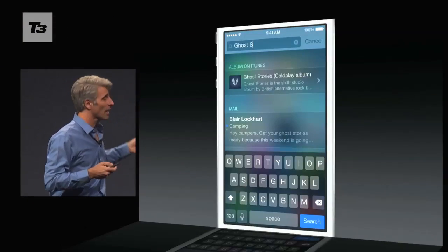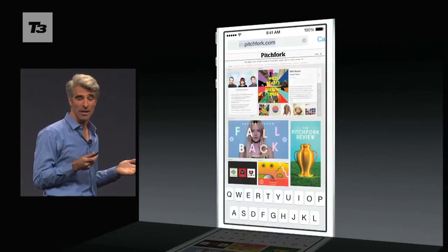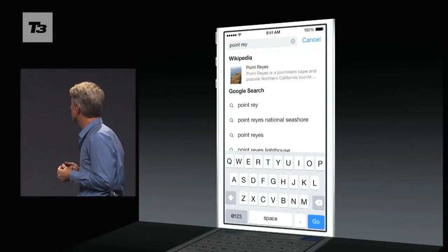Next up comes changes to Spotlight. Moved to the top of the screen with iOS 7, Spotlight has been made even more intelligent on iOS 8. It now not only searches on your device, but also searches the net and offers suggestions based on what you've typed.